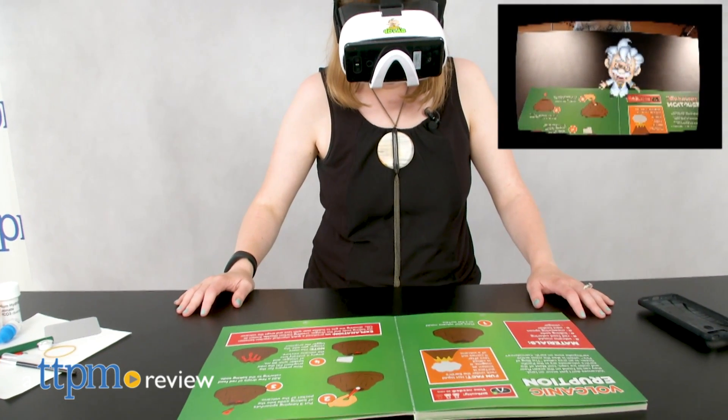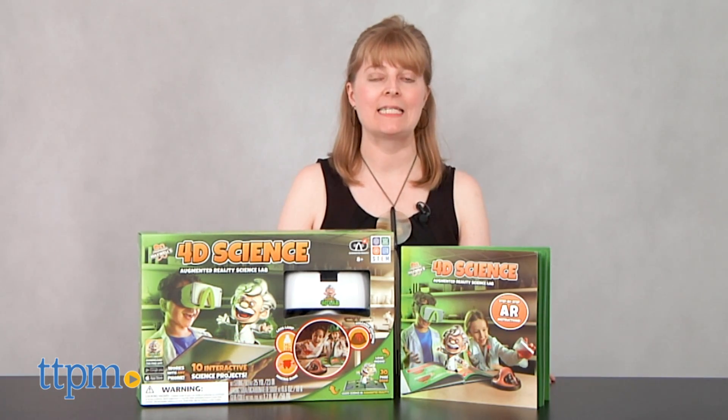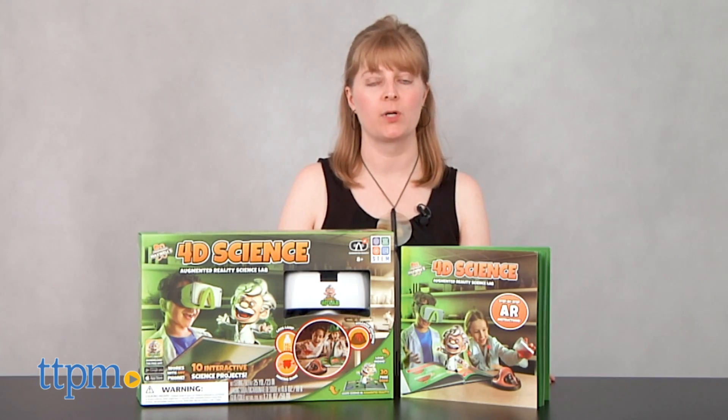Science comes to life in more ways than one with the STEM kit. Hi, I'm Laurie from TTPM here with the 4D Science Augmented Reality Science Lab Kit from Spicebox Books.